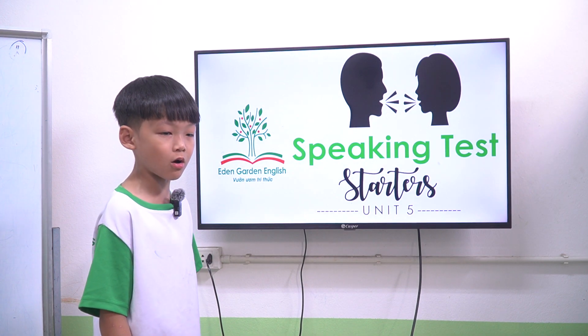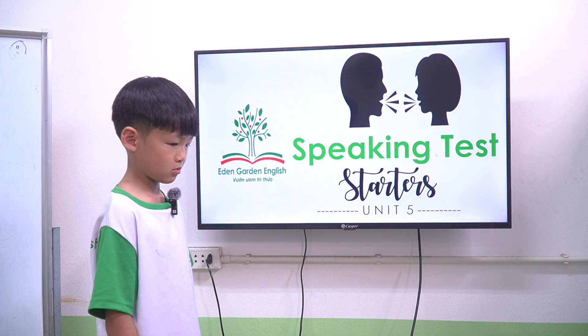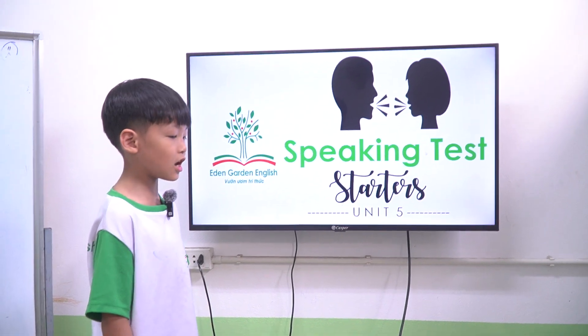My name is Bean. I'm 7 years old. Hello Bean. Today we have a speaking test. Are you ready? Yes.